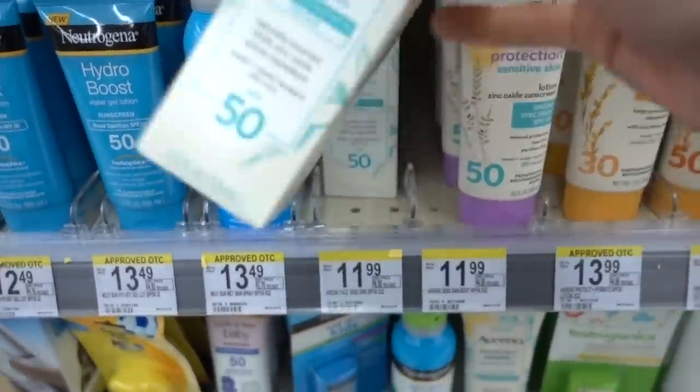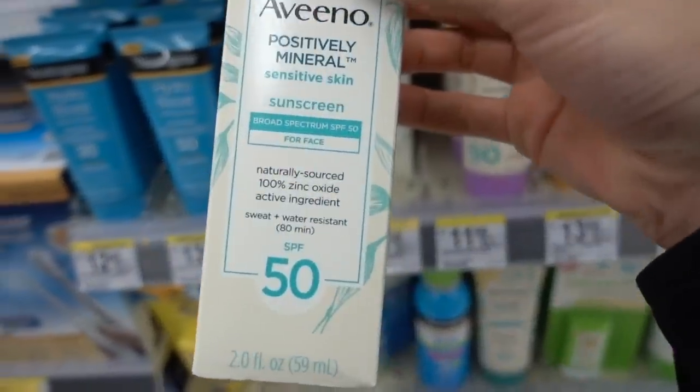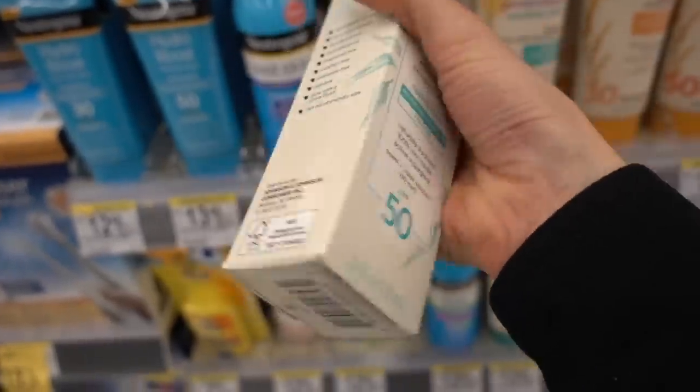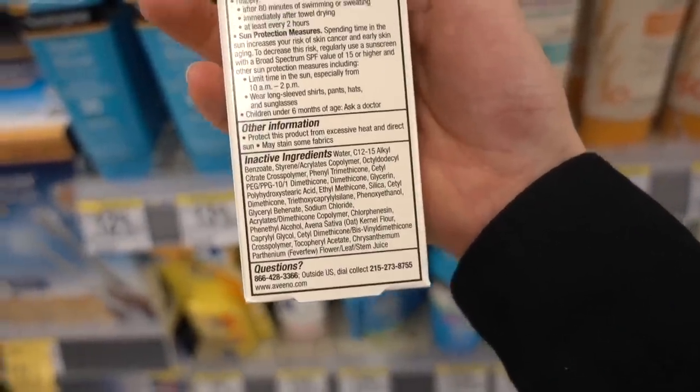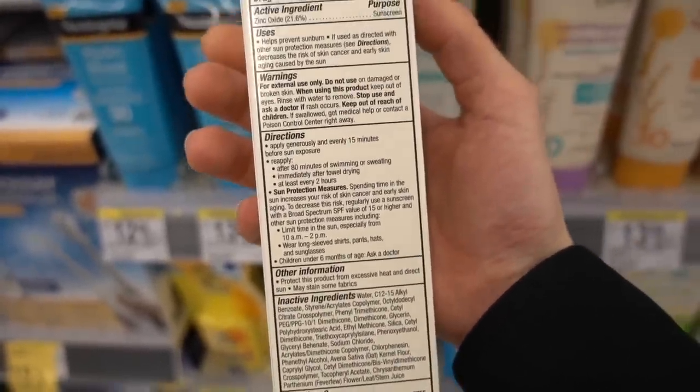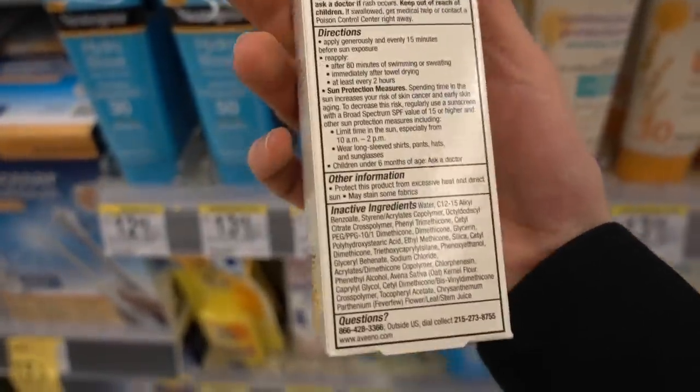I'm over in the sunscreens. I've covered so many of these before — I have a whole playlist called Drugstore Skincare with all of these shop-with-me videos, so I'm not going to go back over all the sunscreens I've talked about before. But Aveeno has a new sunscreen out: Aveeno Positively Mineral Sensitive Skin, broad spectrum SPF 50. This is fragrance-free, water resistant, mineral only — a really good choice for somebody with sensitive skin or rosacea, and it will offer very good broad spectrum coverage.